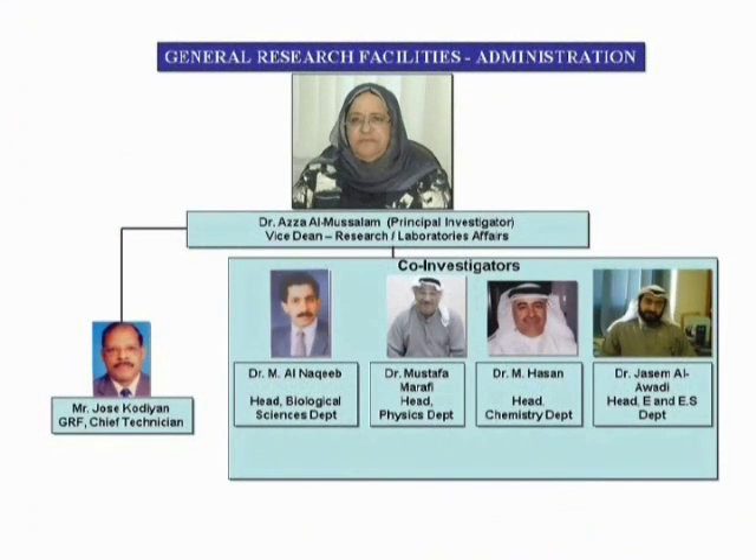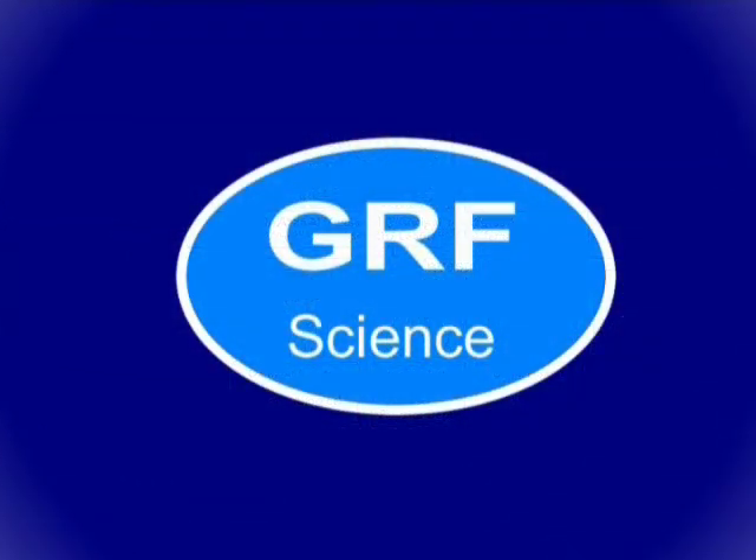Dr. Al-Musallam is assisted by co-investigators of the GRF: Dr. Majid Al-Nakeeb, Dr. Mustafa Marifi, Dr. Muhammad Hassan, and Dr. Jasim Al-Awadi, as well as Mr. Joe Skodian, Chief Technician of GRF. The following video of about 10 minutes duration shows some of the important facilities in action. We hope you will enjoy the video and thank you for your attention.